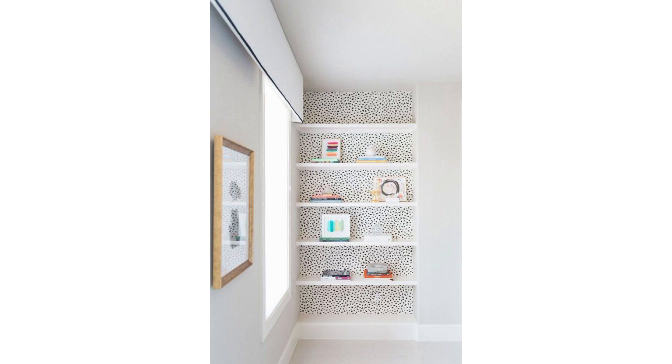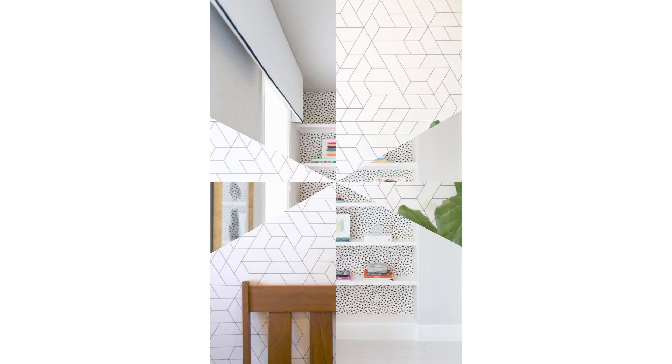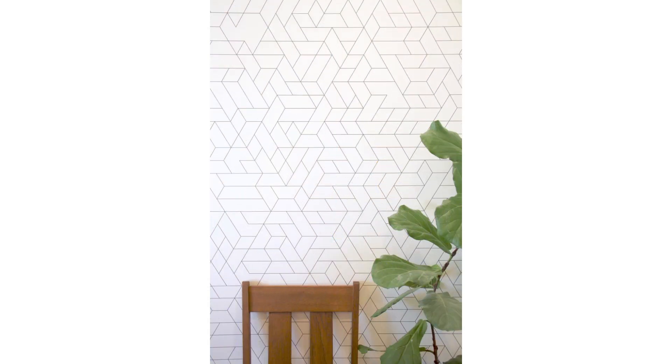Both Minted and Etsy have extensive collections of grown-up, sophisticated removable wall art. The adhesive murals have a luxurious matte finish and come in a variety of styles. Removable wall art is perfect if you're renting and don't want to damage the walls.